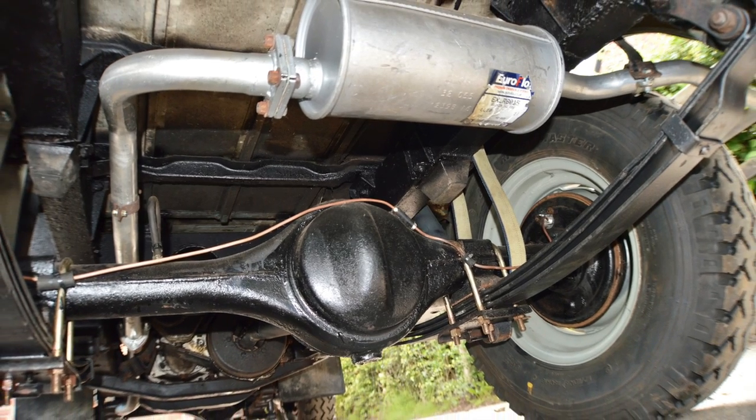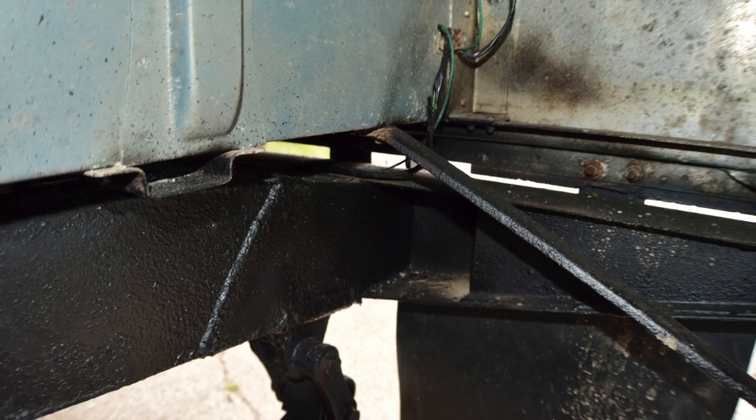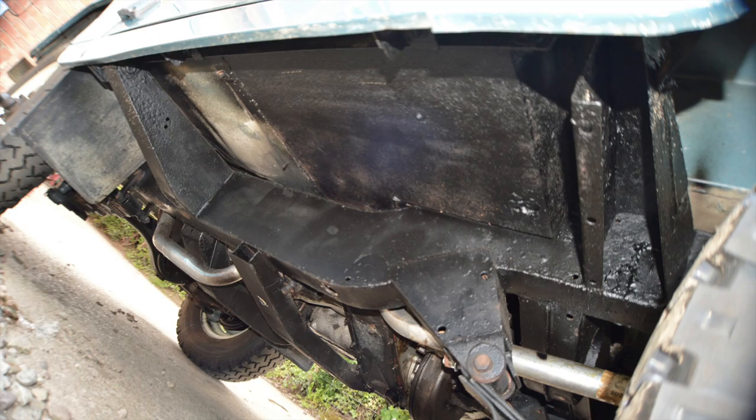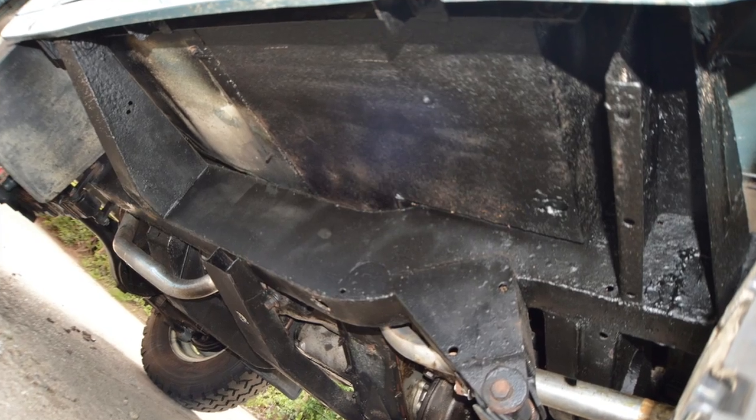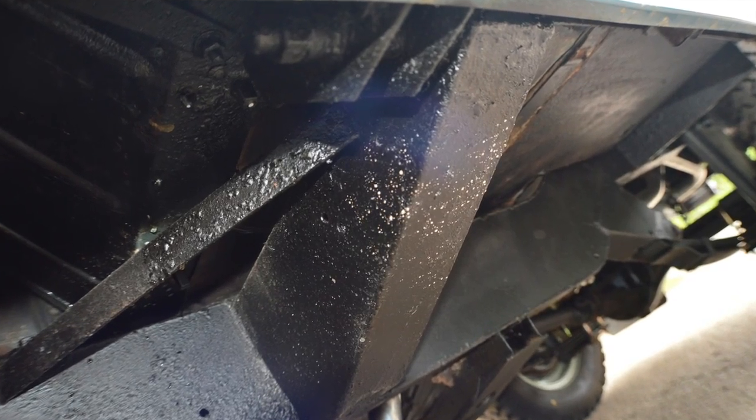I've replaced the front inner mud guards — tidy job, new bolts, and all fit for the next 40 years. I hope you can see the chassis is an absolute cracker and the bulkhead is also very, very good and strong.